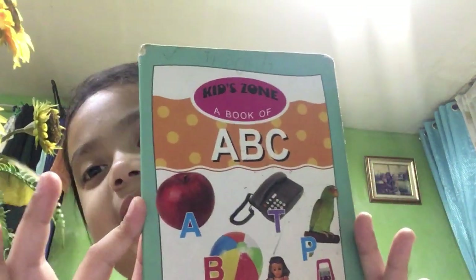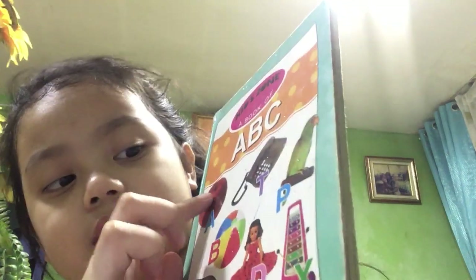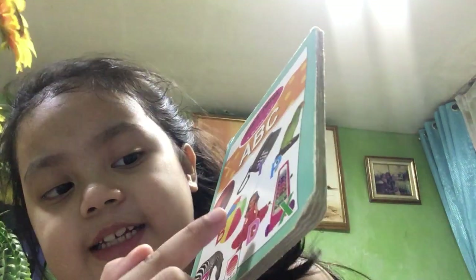Hello guys! Today I'm gonna show you some of my notebooks — we have letters and anything. Let's start. We have an ABC notebook, so we have letter A to Z. Okay look, we have A, B, A, A, B, C, D.